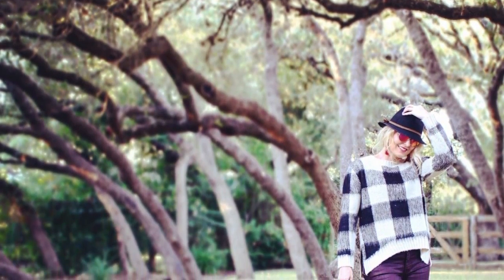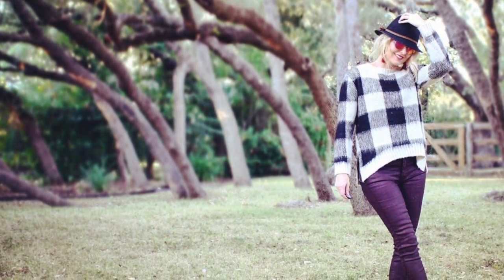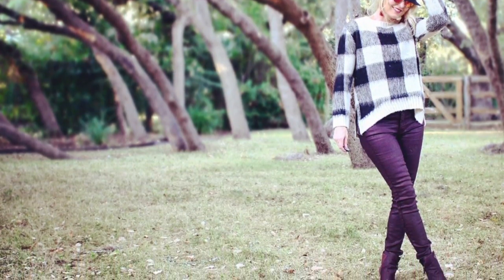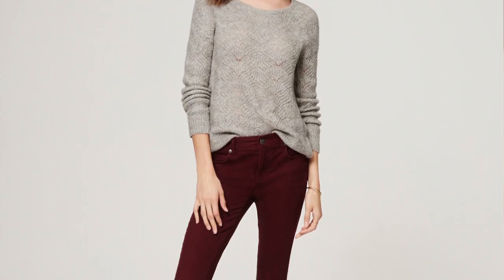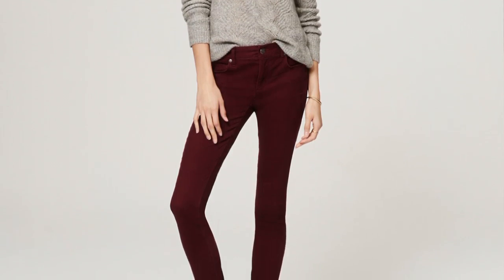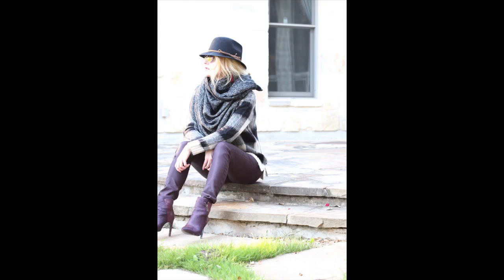Option two for cozy and casual is a look I put together for the blog. It's a buffalo plaid sweater — really soft, cozy, and warm — paired with burgundy skinny jeans. I'll link some really comfortable skinny jeans from Loft in this color. Just throw that on with some booties and you're done — cozy, comfortable, and pulled together. You don't have to wear the hat, I'd skip it, but this is a great Thanksgiving day outfit.